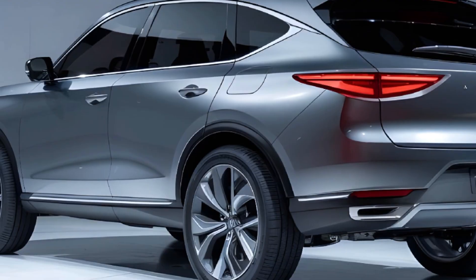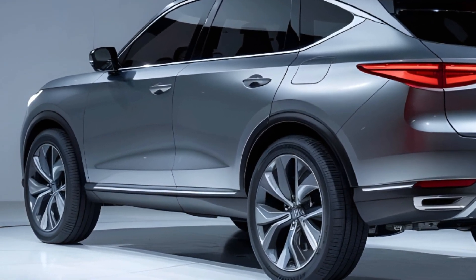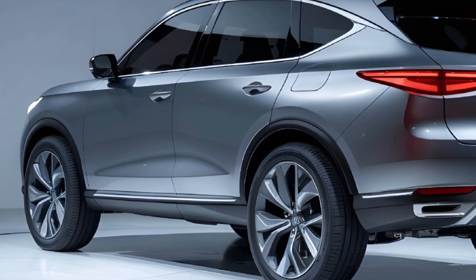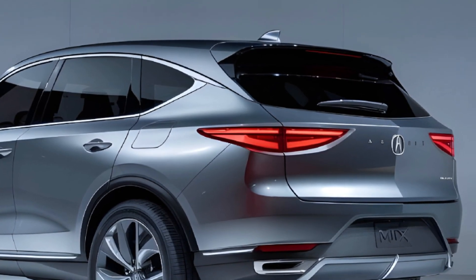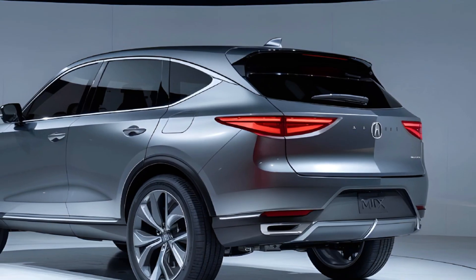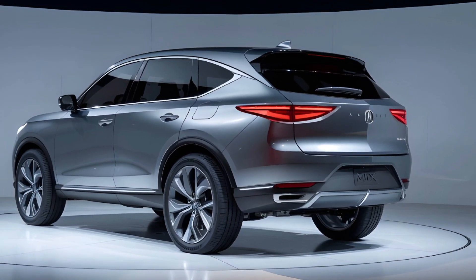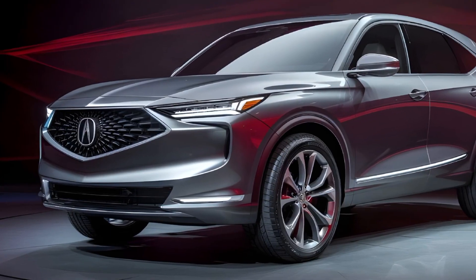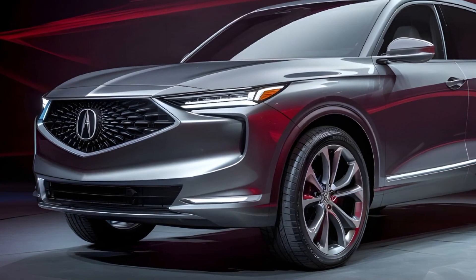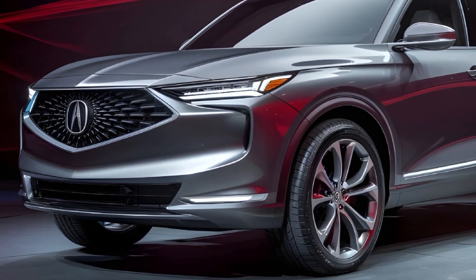The 2025 Acura MDX is a technological marvel, packed with cutting-edge features that enhance your driving experience. The available dual-screen infotainment system, featuring a 12.3-inch upper display and a 10.2-inch lower touchscreen, provides seamless access to a wealth of entertainment and connectivity options. The available Acura navigation system with voice recognition ensures you always reach your destination with ease.